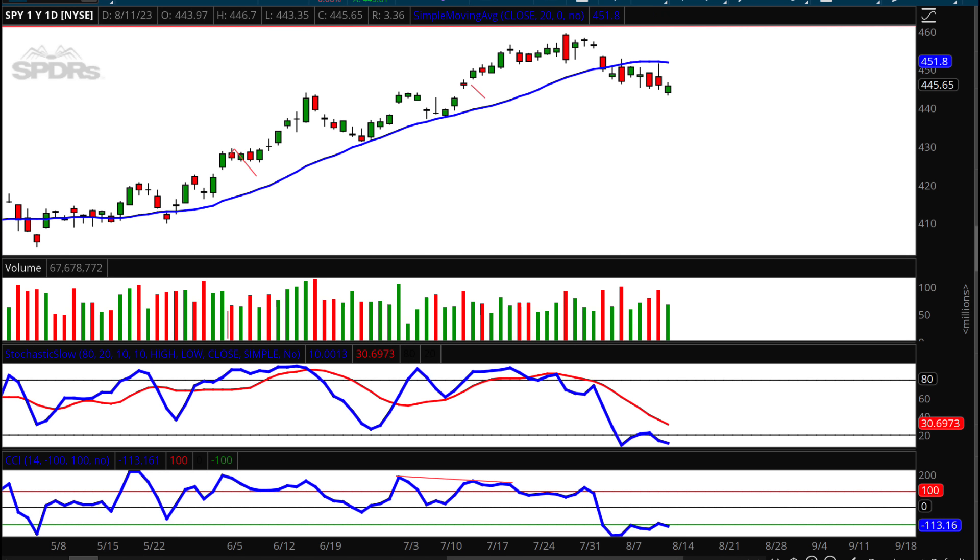Looking at SPY — pretty much the same scenario. We came within a dollar of hitting the downside target of 442.49, and I think we will. In the meantime, we'll wrestle with that 20-period moving average. I'm putting an upside target for Monday and Tuesday at 448.40, then a pivot lower as the moving average starts to head down, with a downside target of 441.04.